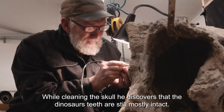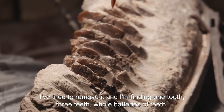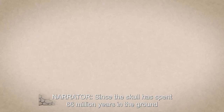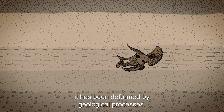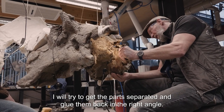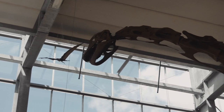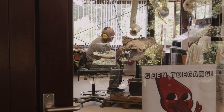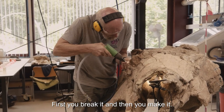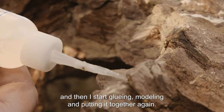While cleaning the skull, he discovers that the dinosaur's teeth are still mostly intact — there was still soil on top, and removing it revealed one tooth, three teeth, whole batteries of teeth. Since the skull has spent 66 million years in the ground, it has been deformed by geological processes and pushed by the weight of the earth. Art will separate parts and glue them back at the right angle. As he puts it: first you break it and then you make it — demolish, take parts off, clean it, and then start gluing, modeling, and putting it together again. It's like a puzzle.